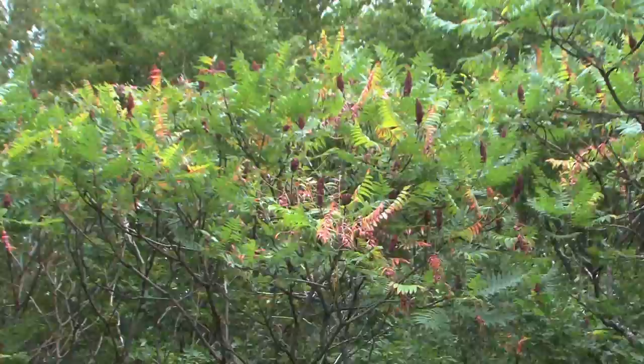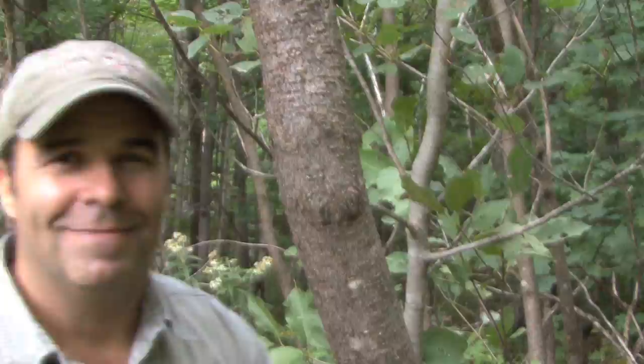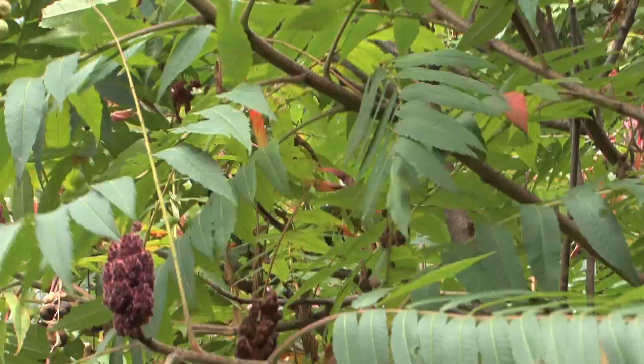We've come full circle on our journey, in the moments just before a downpour under the shade of the sumac. Sumac — an amazing treat. The incredible thing about wildlife is the closer you look, the more you find. Thank you so much for joining me on this nature walk. I'm Mark Frazier and I'll see you again very soon.